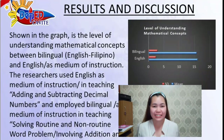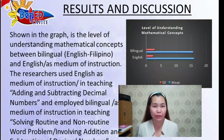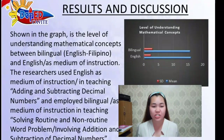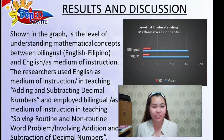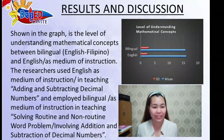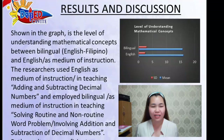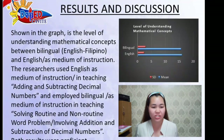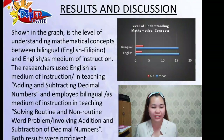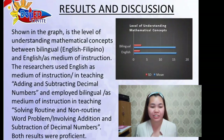Shown in the graph is the level of understanding mathematical concepts between bilingual English-Filipino and English as medium of instruction. The researchers used English as medium of instruction in teaching adding and subtracting decimal numbers, and employed bilingual as medium of instruction in teaching solving routine and non-routine word problems involving addition and subtraction of decimal numbers. Both results were provisional.